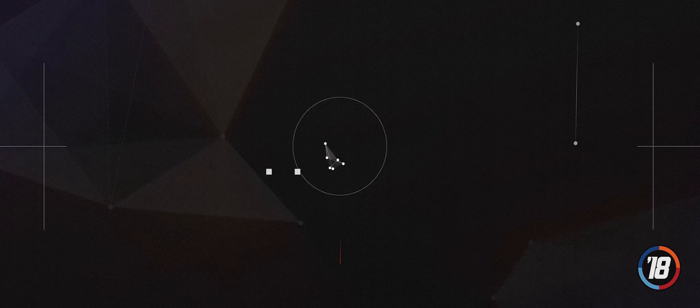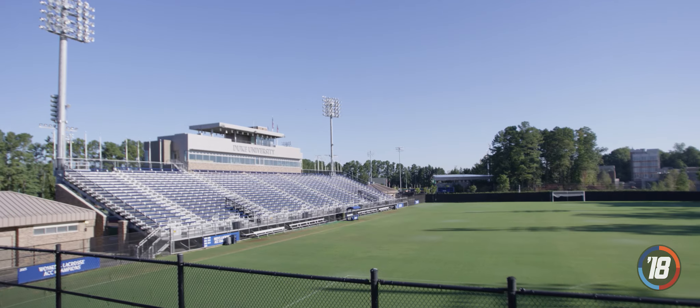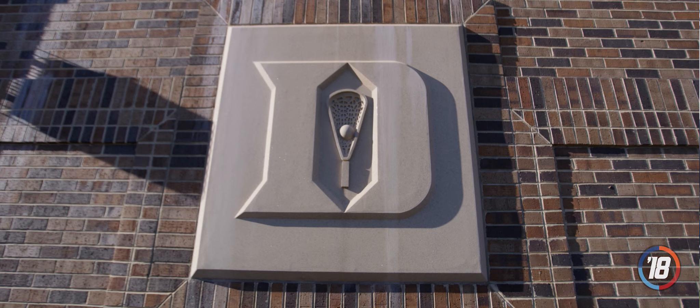What's up everybody? I'm Matt Danowski, assistant coach here at Duke University with the men's lacrosse team. I'm gonna give you guys the beginning of the facility tour. We're gonna start here on top of the Scandellaris Pavilion, which overlooks Koskinen Stadium.